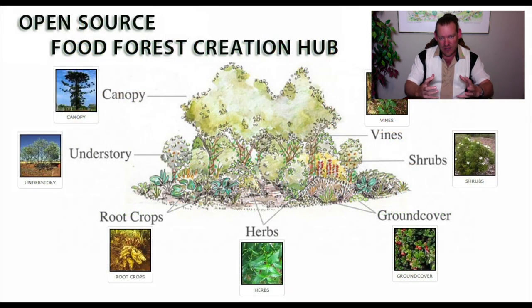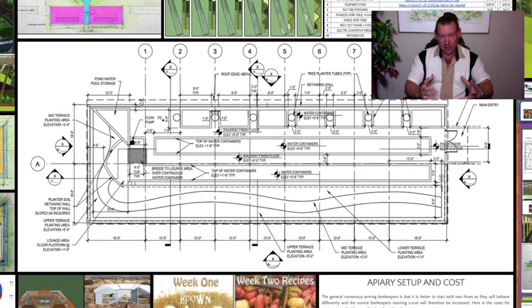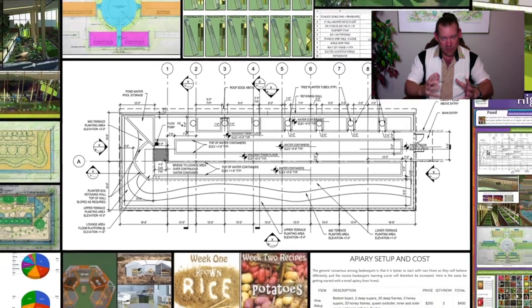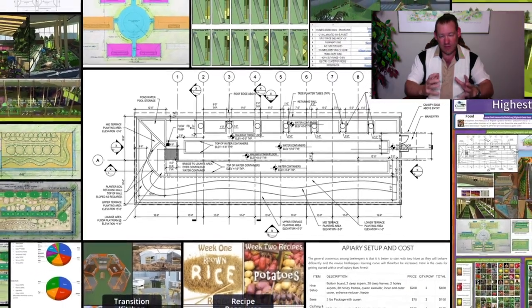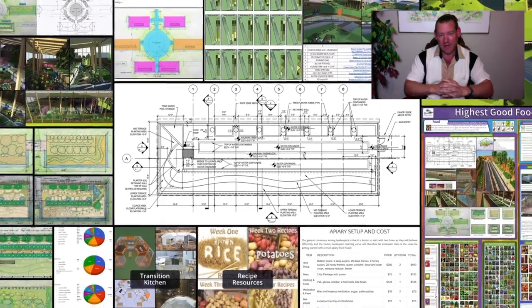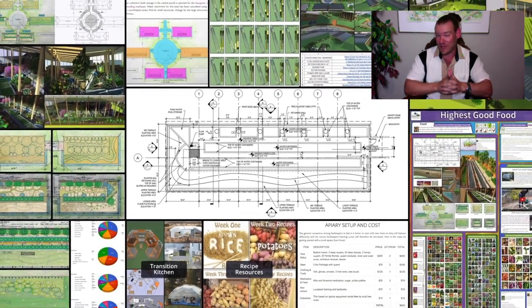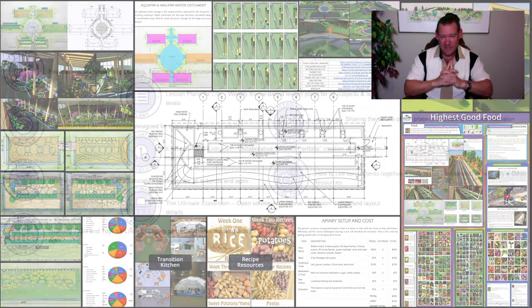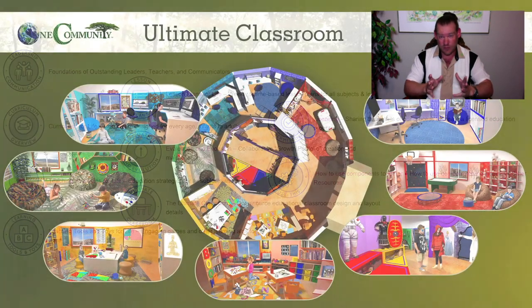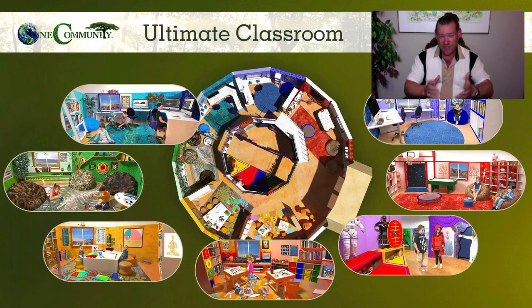We can create solutions to these that are replicable and virtually permanent if we build from the ground up correctly, with the intent to create for the highest good of all life on this planet. That's what One Community is doing. Anybody can participate. Join us on social media. Donate to our project — little donations make a huge difference. If you want to donate $5 or $10, we really appreciate that. Make a $5 monthly donation.